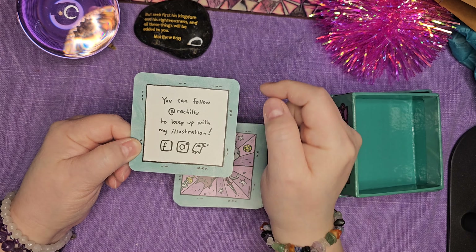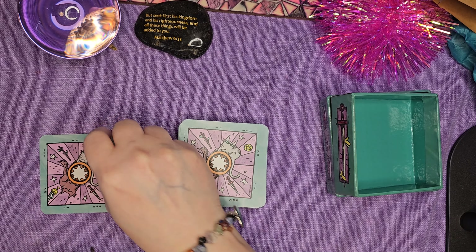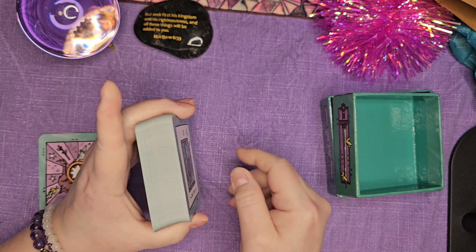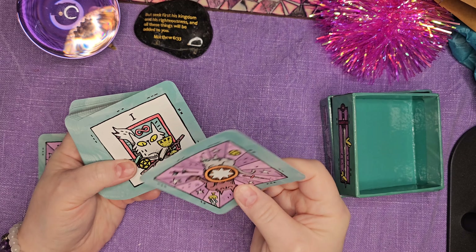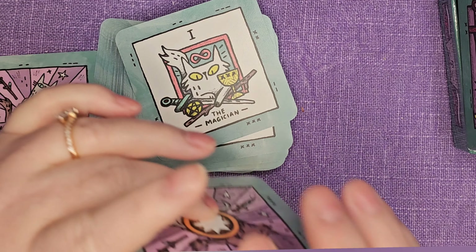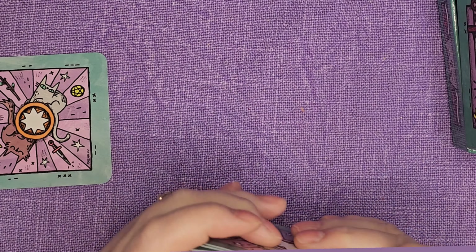Don't forget to follow her on Facebook, Instagram, all those goodies. So there it is — it is definitely a coated, really good stock. It's shufflable. I love it.